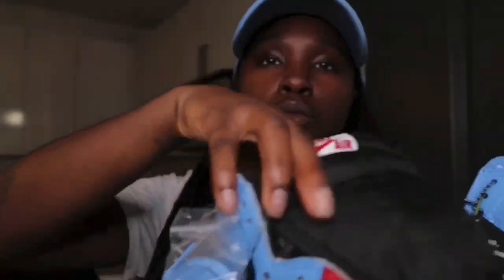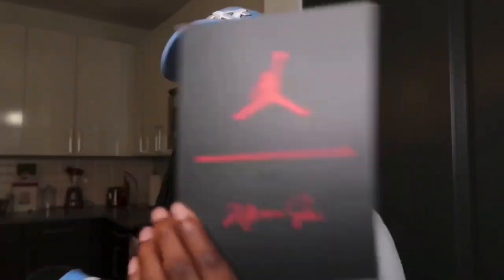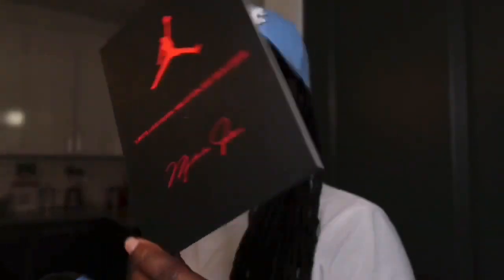The other pair comes with white laces, Carolina blue, and also red ones. And there's a card with the quote on it again, y'all.